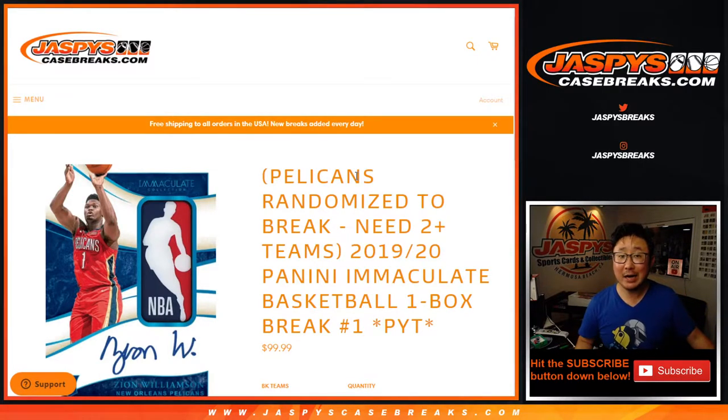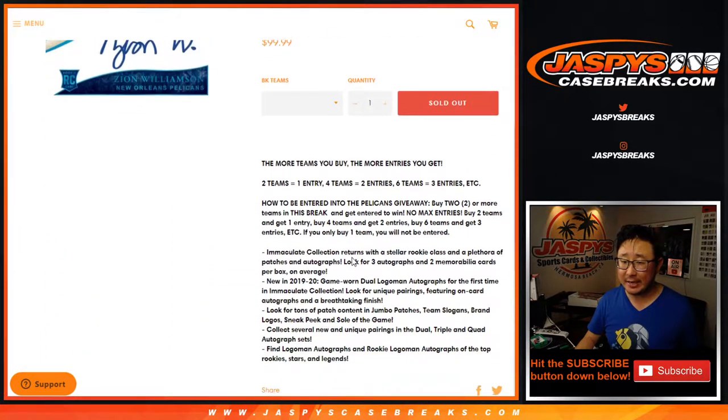Hi everyone, Joe for JaspiesCaseBreaks.com. Happy new release Wednesday. It's our first look at 2019-2020 Panini Immaculate Basketball. This is one box, pick your team number one from JaspiesCaseBreaks.com.